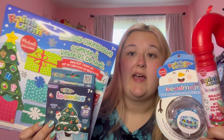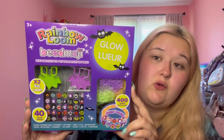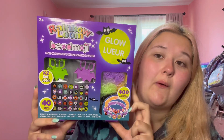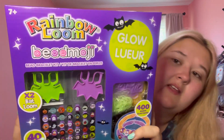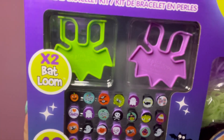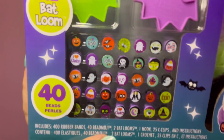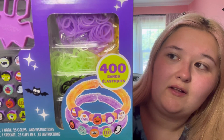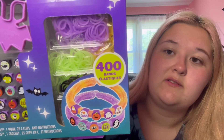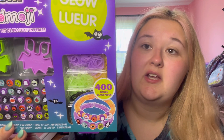My next favorite kit is the new Halloween one. I got this at JoAnne's, so if you have a JoAnne's near you they should definitely have this stuff by now. Look at those bat looms — they're so cute — and look at the beemojis, they're literally so cute. It does come with bands that are kind of mid, just glow-in-the-dark bands, which if you have the glow-in-the-dark treasure box you technically already have. The real question is: do the black bands glow in the dark? That's the real conundrum with this kit.